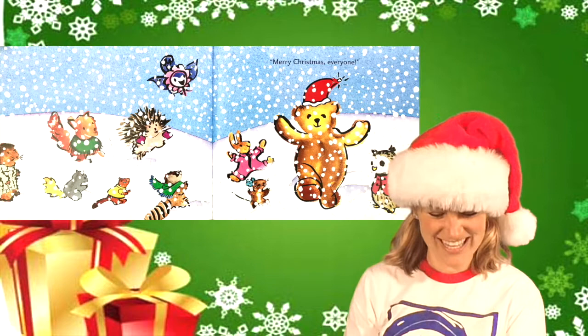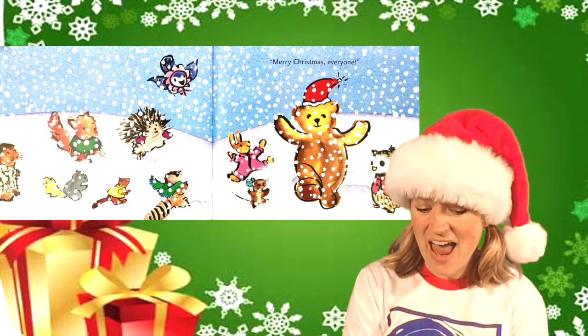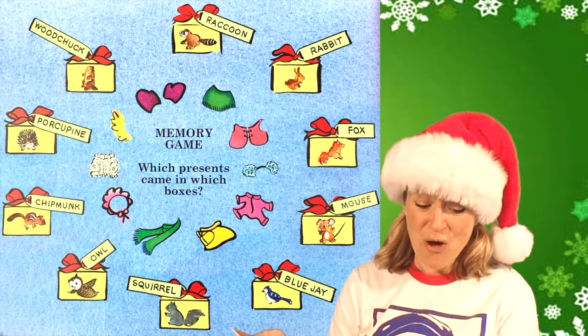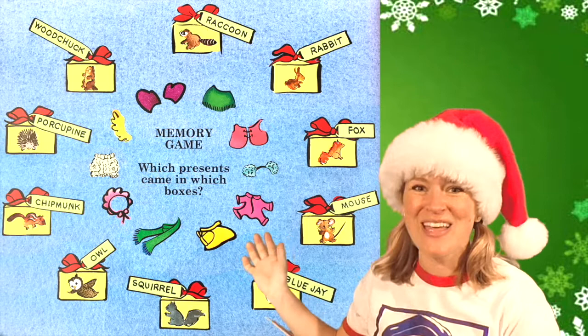Do you see all the animals? Can you point them out? How many are there? One, two, three, four, five, six, seven, eight, nine, ten — and Bear makes eleven. Merry Christmas! Now, if you want to play the memory game, which presents came in which boxes? Do you see them all? Can you match them up? Press pause and see if you can remember. It's okay to watch one more time and then play again at the end. Have fun. Bye!